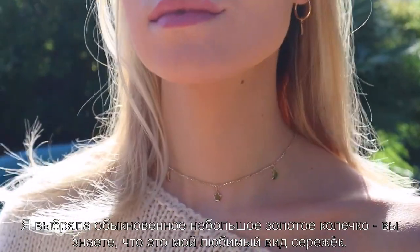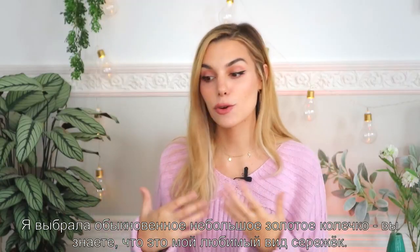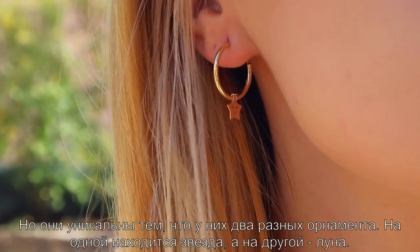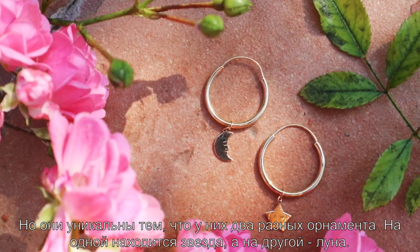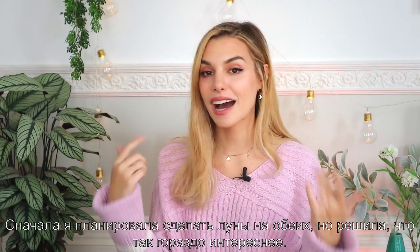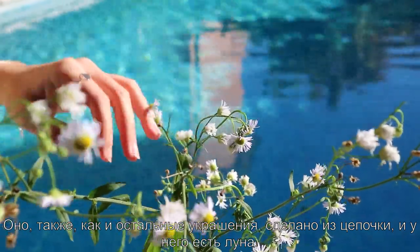The third piece, which I love, are these earrings. I went for a simple tiny golden hoop — that's the kind of earring I enjoy wearing the most. The very unique thing about them is that they come with two different charms: one has the moon and the other has the star. At first I just thought I would do moons, but I thought having both was much more interesting.